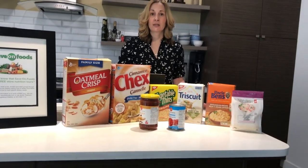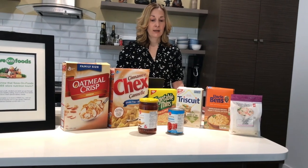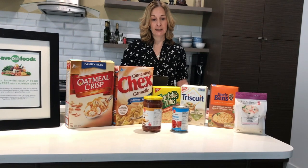There are two different places that you can primarily look for nutrition information. The first one is the nutrition facts and the second one is the ingredients list.